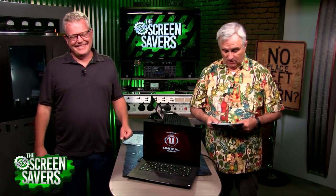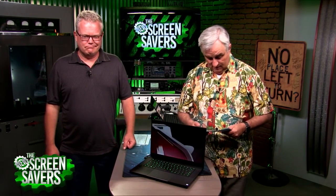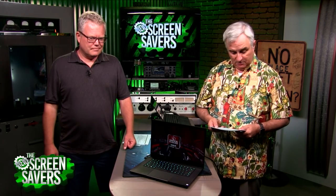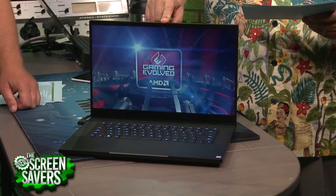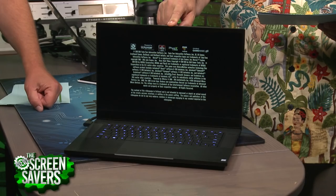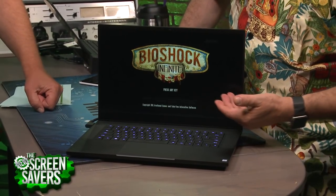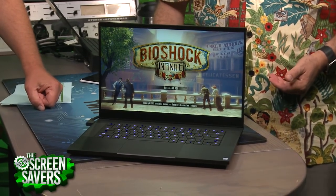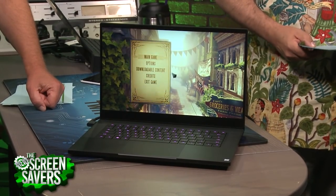It has TPM 2.0 security, so you get good encryption — it runs Windows 10, of course. AC Wi-Fi, Bluetooth 5. The webcam is a not-so-great 720p, but who cares — you don't buy this for Skype. It has an 80-watt-hour lithium-ion battery with NVIDIA Optimus support. All of that goes toward making it at least usable on battery, but if you're a gamer, battery isn't the most important thing.